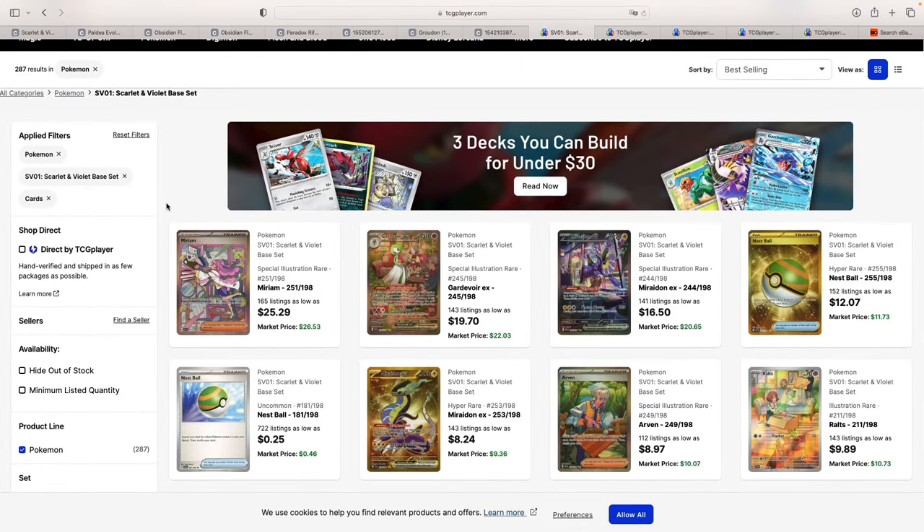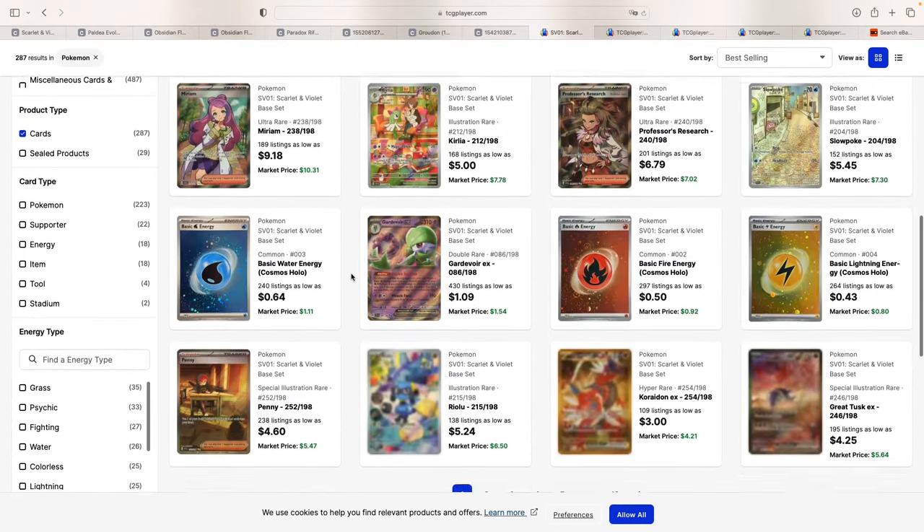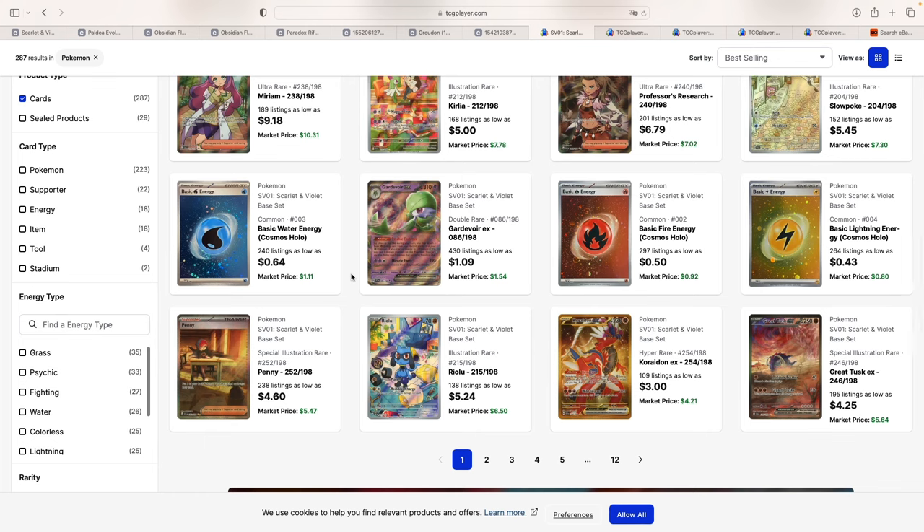Let's get started with Scarlet and Violet Base. As you can see here, we are on TCG Player sorted by best selling. What I think is the main chase card in this set is the Gardevoir EX. Gardevoir is played, so that could bring the price of the card higher. However, I don't think the Miriam will do well long-term. I'm not a big fan of waifu cards — I do prefer Pokémon themselves. The card that really amazes me in terms of artwork is the Great Tusk EX, an SIR that just looks simply amazing. Just look at the colors — gorgeous in my opinion.